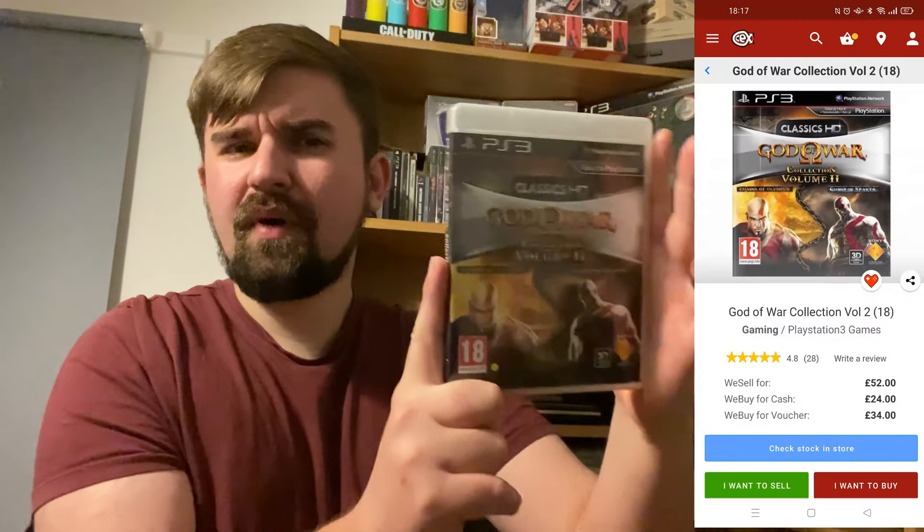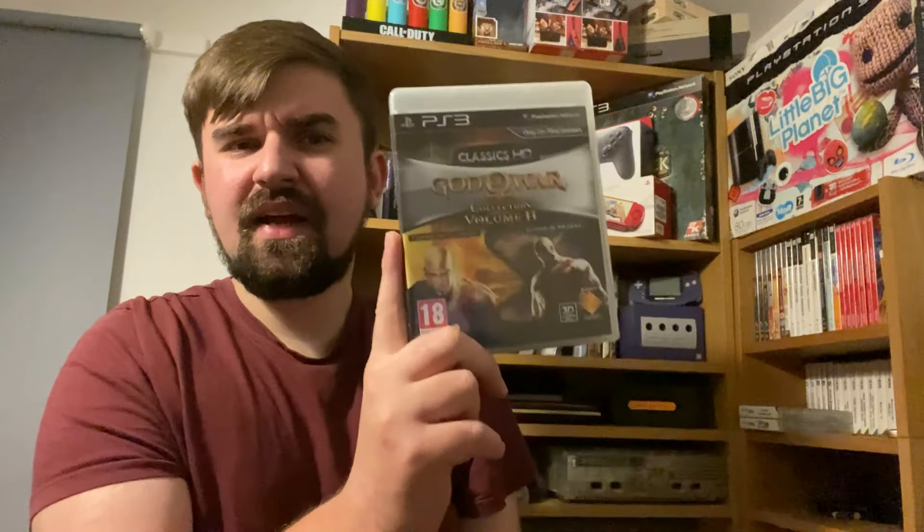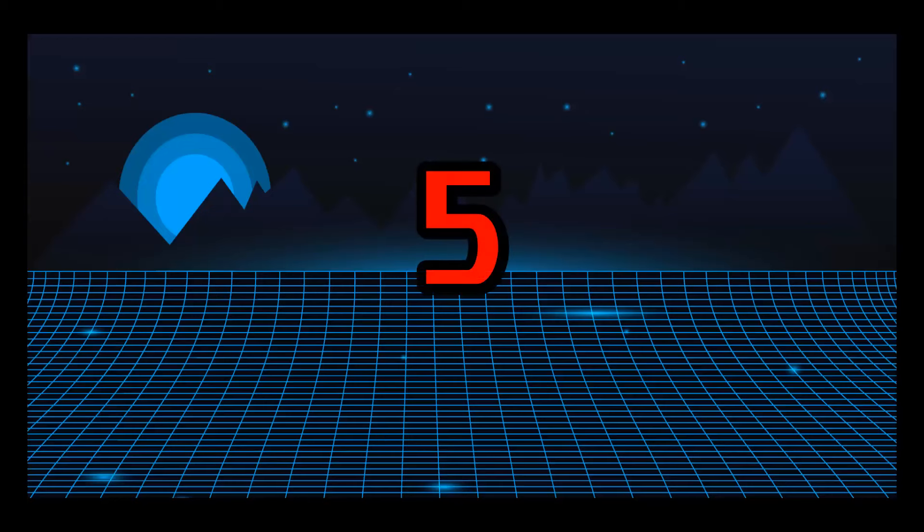Number 6 on the list is currently worth £52 at CEX, and we have God of War Collection Volume 2. I think I paid a lot more for this but can't honestly remember. It's another great game that does seem to be going up in value over time. The God of War games still hold up on PS3, so it's worth picking up.